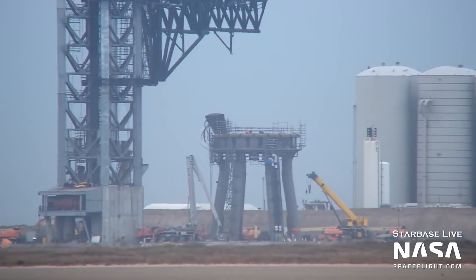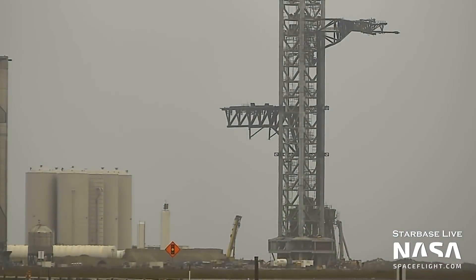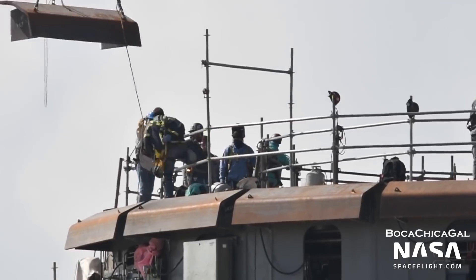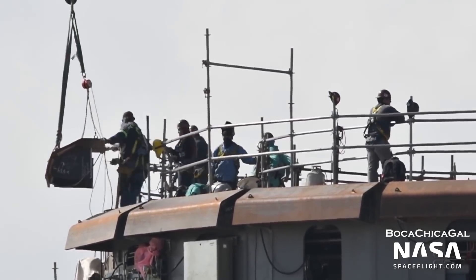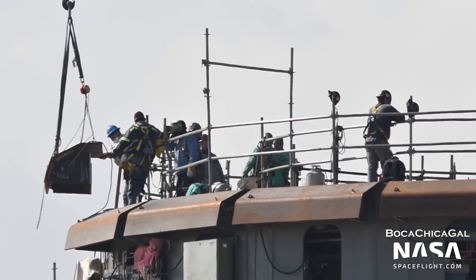Eventually, the chopsticks will be needed to lift a Starship on top of a booster, but the timeline of when that will happen is entirely unclear. Also, some work was performed on the orbital launch mount itself. On January 6th, workers installed steel shielding around the outer edge of the mount. This will protect the pad's piping and electrical systems from the exhaust of a launching Super Heavy.